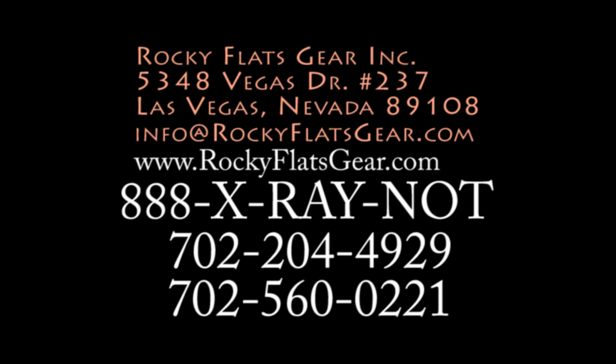This applies to all radiation sources. If you have any questions, you can reach me, Jeff, at RockyFlatsGear at 888-XRAY-NOT, or direct at 702-560-0221, or email Jeff at RockyFlatsGear.com, or our web address www.RockyFlatsGear.com.